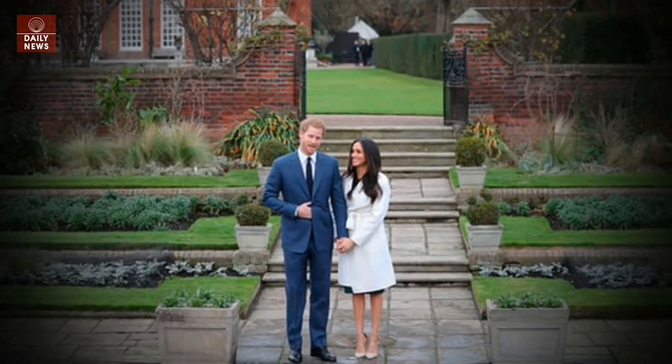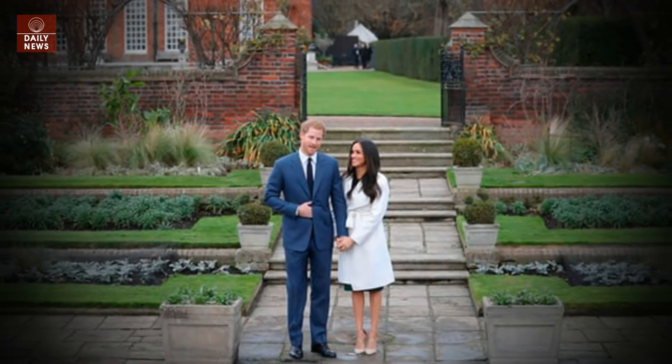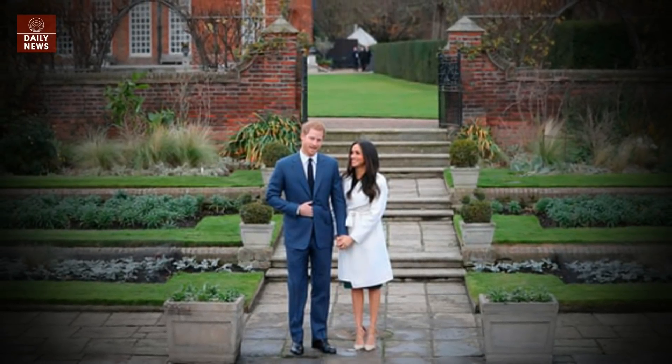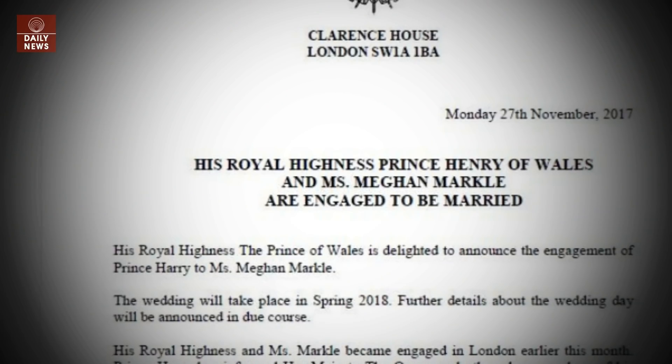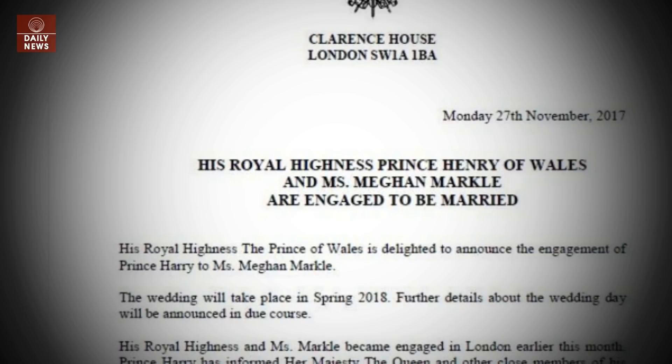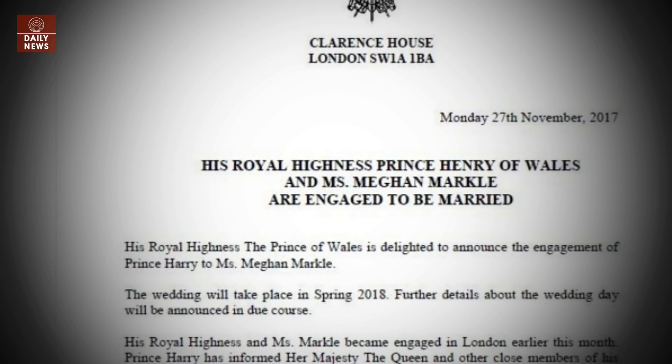On November 27, it was announced by the Prince of Wales that Prince Harry is engaged to marry Meghan Markle. In a statement from Prince Charles, it was revealed that Harry proposed earlier in November, and sought and received the blessing of Meghan's parents.